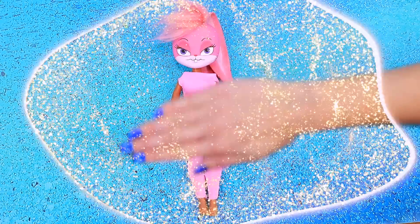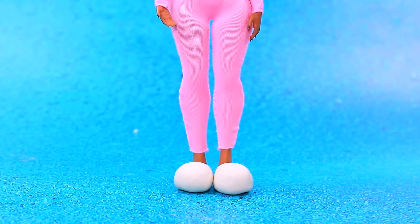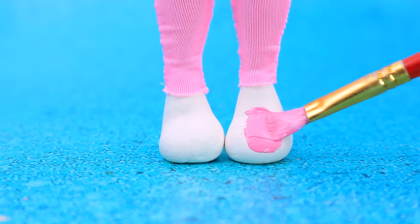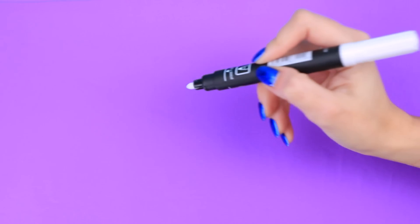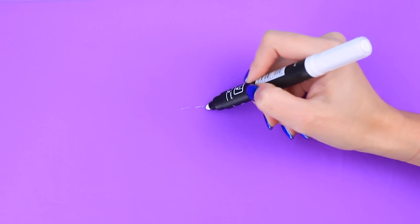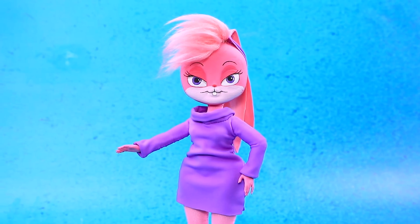It's time to change clothes. Make pink paws — cute! Outline the contours of the dress. This purple outfit fits our rabbit — yes!